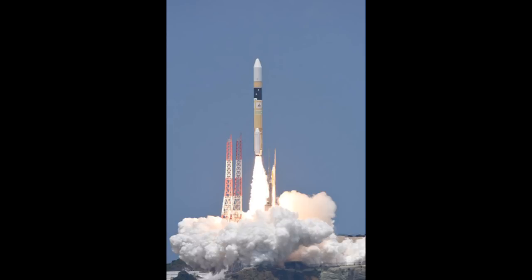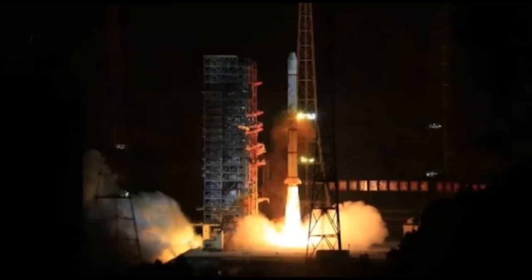China has successfully launched a new advanced weather satellite into geostationary orbit. A Long March 3A rocket carried the Fengyun 2H into space from the Xichang Satellite Launch Centre in southwestern China. The Fengyun 2H is the last of eight Fengyun 2 series spin-stabilised meteorological satellites, which began deployment back in the 1980s. The spacecraft is equipped with a stretched visible and infrared spin radiometer multipurpose imager, solar X-ray and space environment monitors, and a data collection service. The Fengyun 2H has a design life of four years.